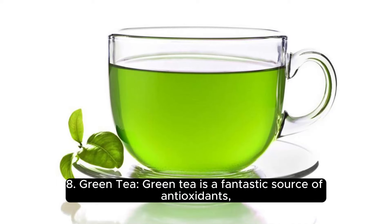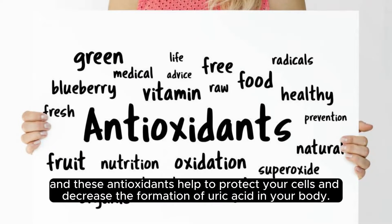8. Green tea. Green tea is a fantastic source of antioxidants, and these antioxidants help to protect your cells and decrease the formation of uric acid in your body.